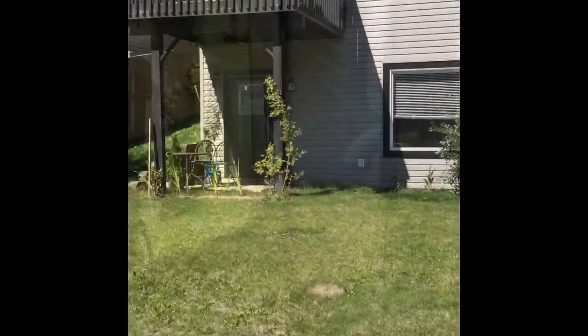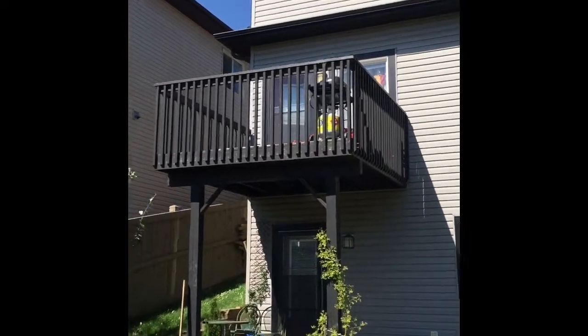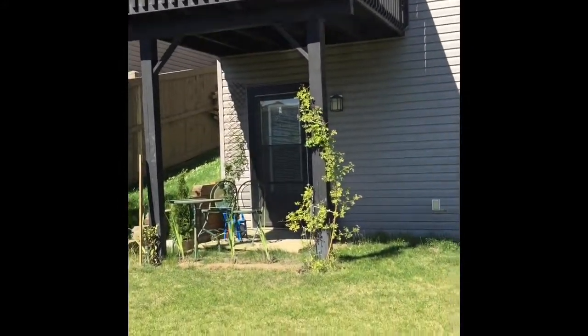Hi everyone, welcome to this channel. This video will show the completion of the paint in my basement. While completing the painting, I thought about the pros and cons of why we paint — why do we paint early?